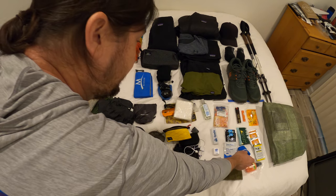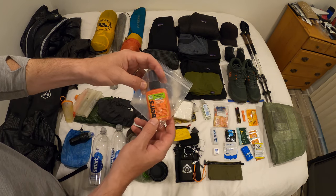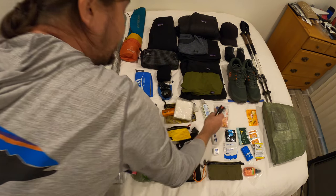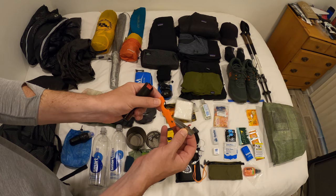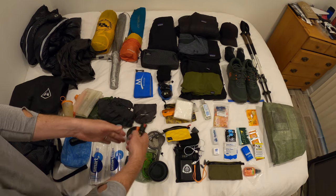I have some bug repellent — using DEET from Ben's — and various different wipes. Just in case, I also carry protection: I have some mace and a little razor for anything that might happen on trail.